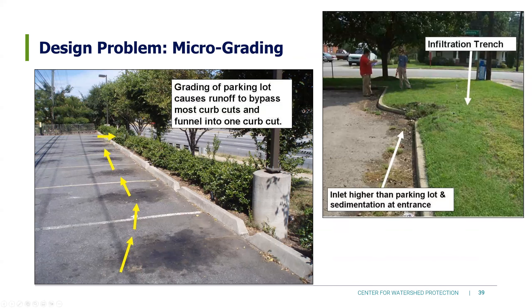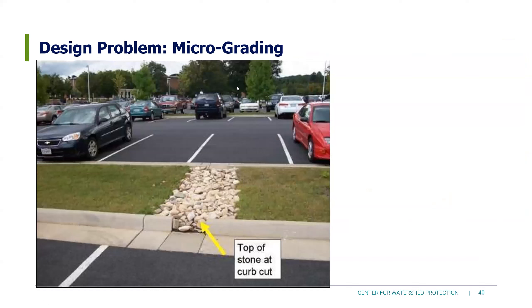Another micro-grading picture: we have a nice grass swale with pre-treatment stone. We've covered how hard that stone is to clean. The issue here: the top of the stone is at the curb cut, filling up that curb cut. Water will seep in, but eventually sediment is going to collect out in the parking lot rather than in the BMP as intended.